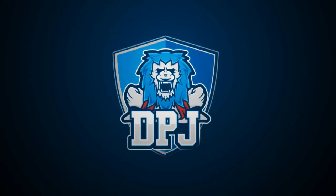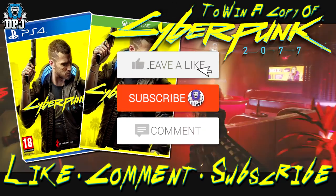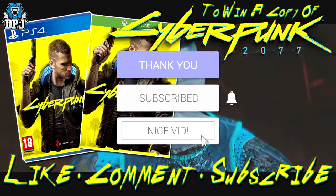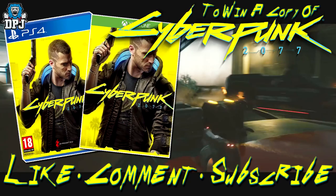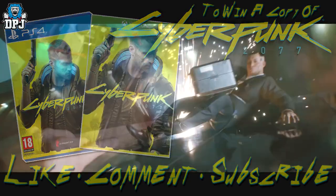I am back with the latest Cyberpunk 2077 news. How's it going — my name is DPJ, and if you enjoyed the video, leaving a like really helps out, and if you like what you see and want to see more, be sure to subscribe. Also, a week before this game's release I am giving away copies of Cyberpunk. To be in with a chance of winning one, drop a like on this video and leave a comment down below. Good luck.